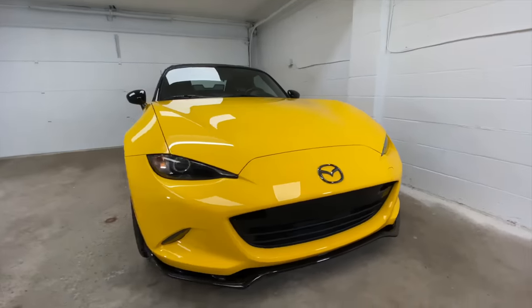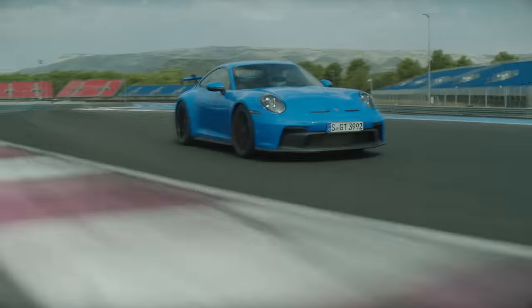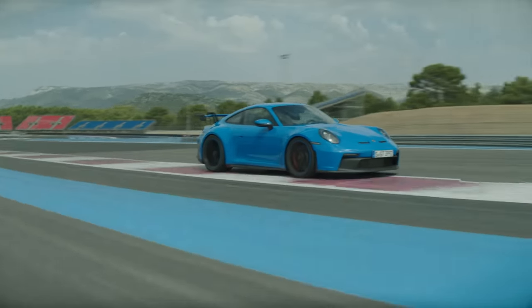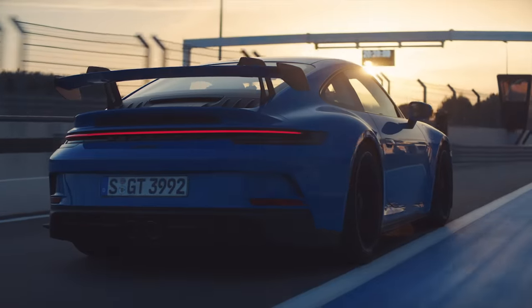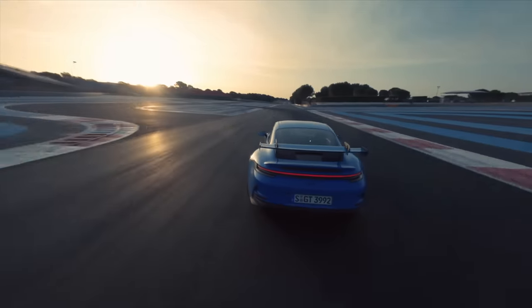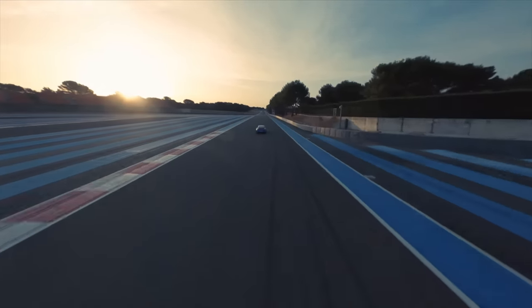Anyways, I'm going to go back to my supercharged MX-5 and continue telling myself that it's just as fun, while occasionally looking at that bedroom poster of the new GT3 with concealed envy. What an incredible machine. Thank you all so much for watching, and if you have any questions or comments, feel free to leave them below.